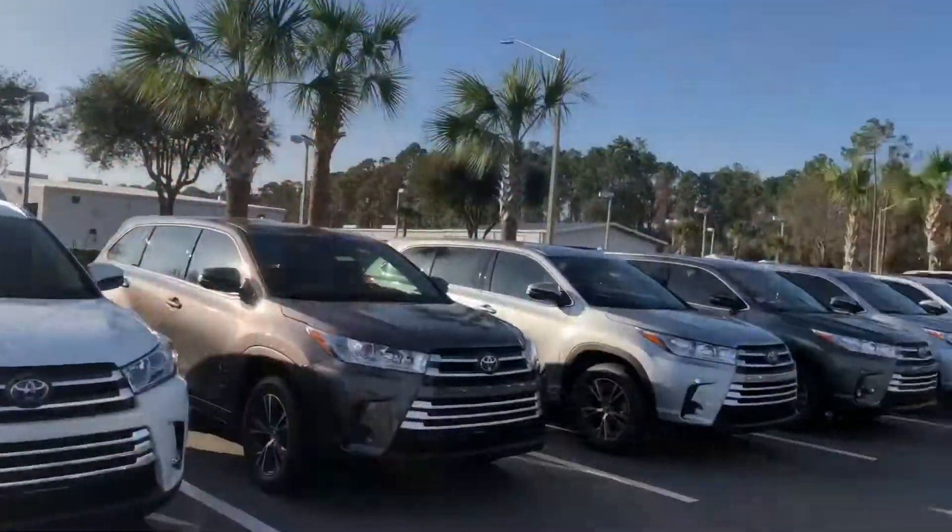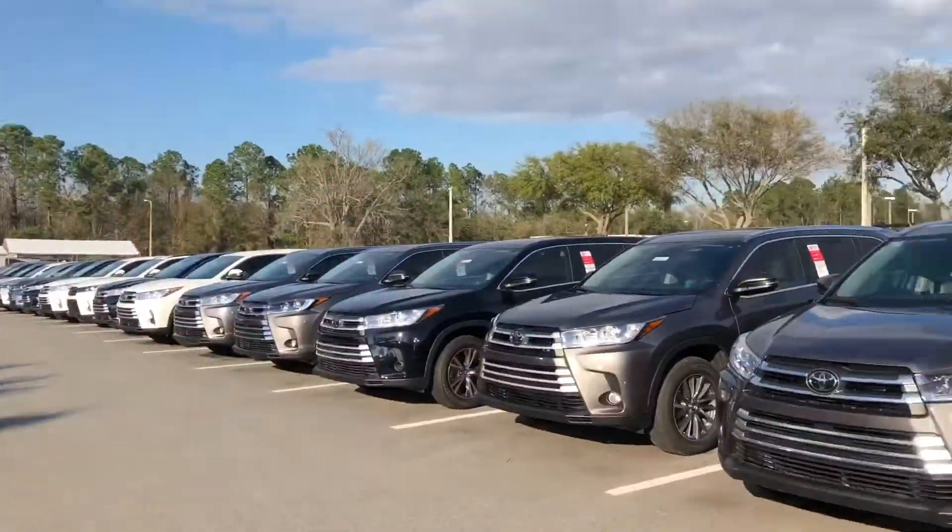Good afternoon. It's Christian Morgane at Arlington Toyota. I'm going to show you our awesome 2018 Toyota Highlanders. Very impressive selection of these 2018 Highlanders, as you can see.